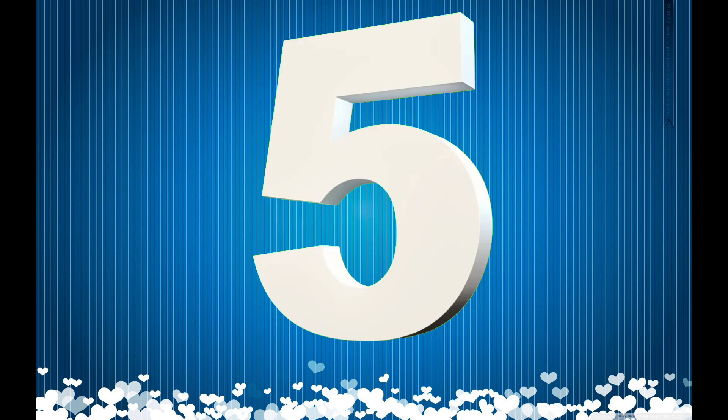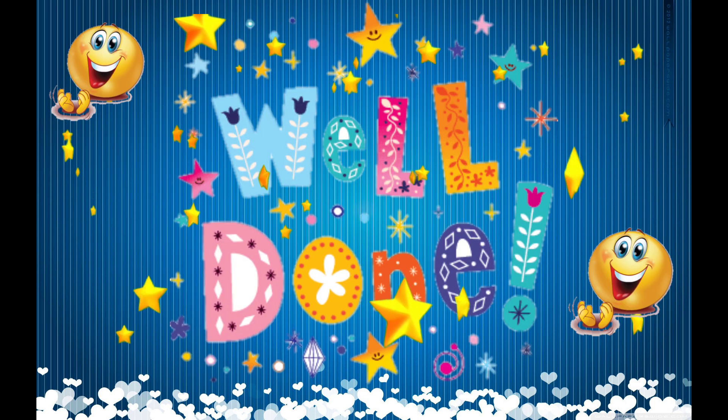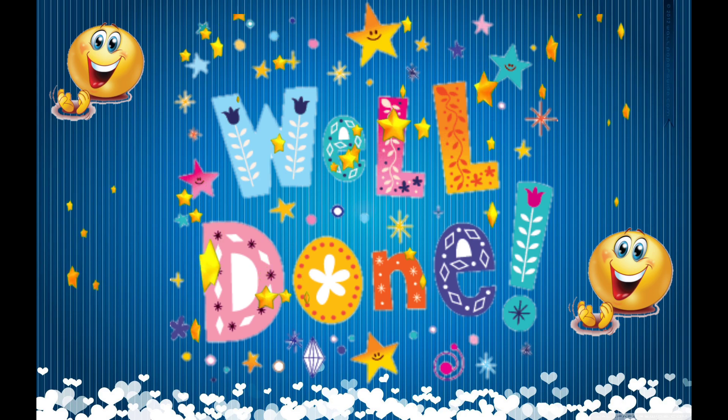Let's revise all the numbers. One, two, three, four, five, six, seven, eight, nine, ten. Well done! You know all the numbers now!